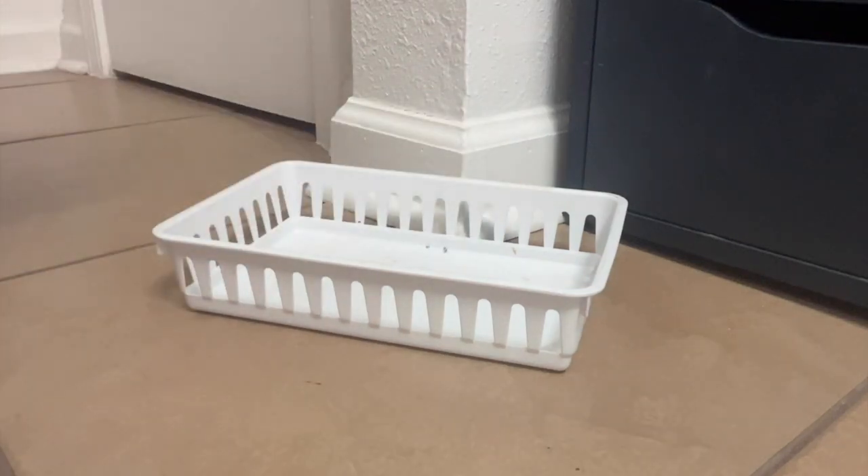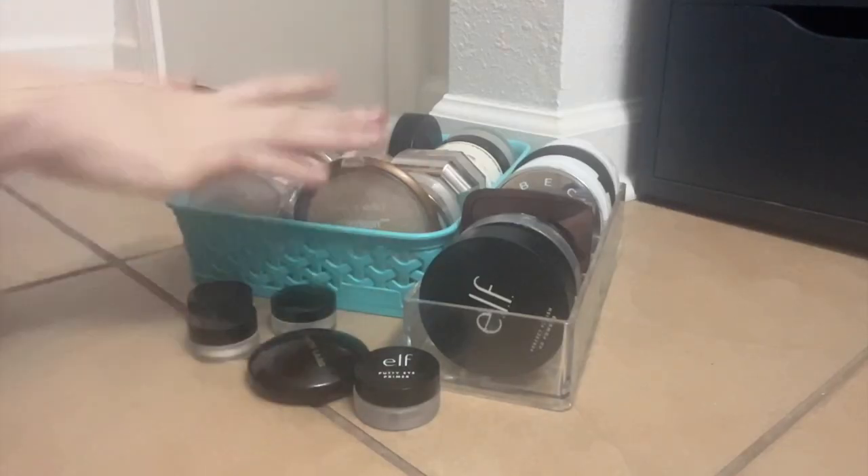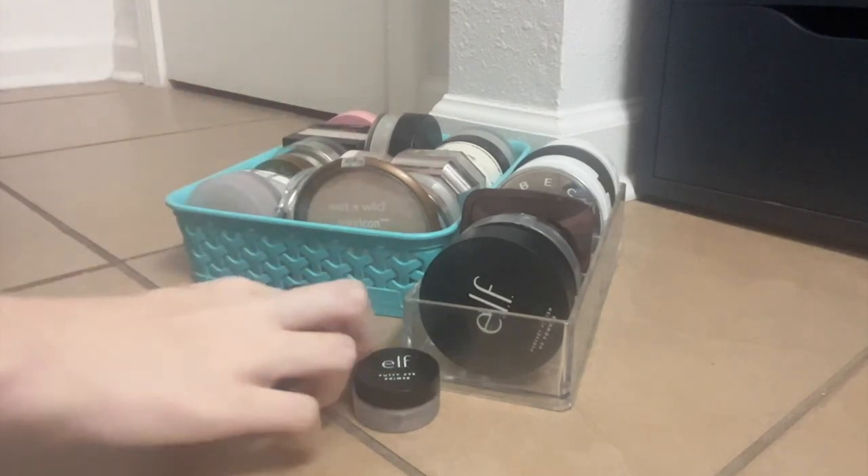All right, so that's it for concealers. Let's go ahead and move on to my powder collection. Moving right along — as you can see, I have quite a few. Let's get started.